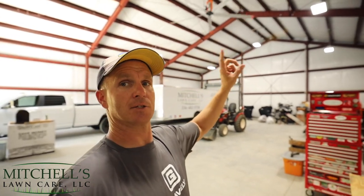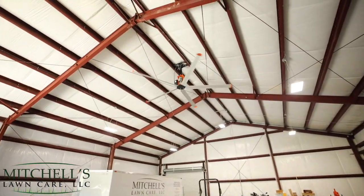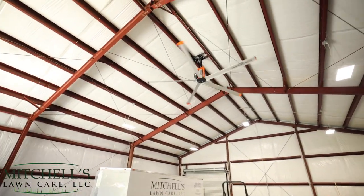That's kind of a quick walkthrough of the shop. The enclosed trailer will always stay in here. My truck will eventually live in the garage of the house. I've got all LED lighting — each light is 22,000 lumens — and the fan is a 14-foot high-performance fan from the High Performance Fan Company.